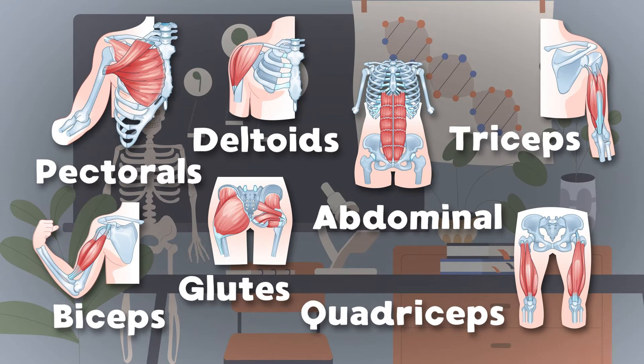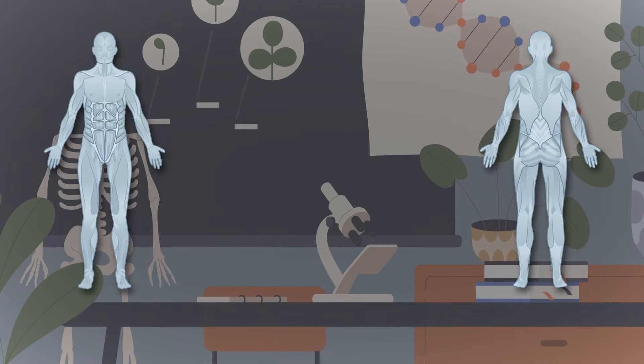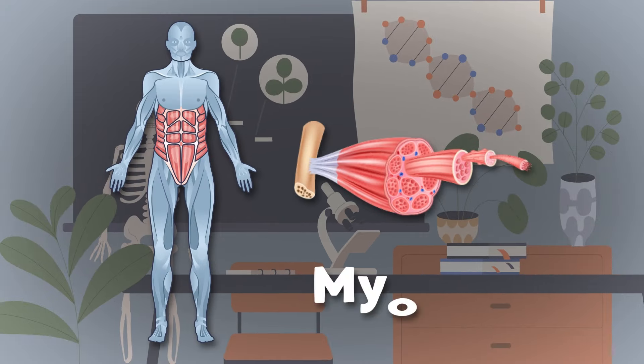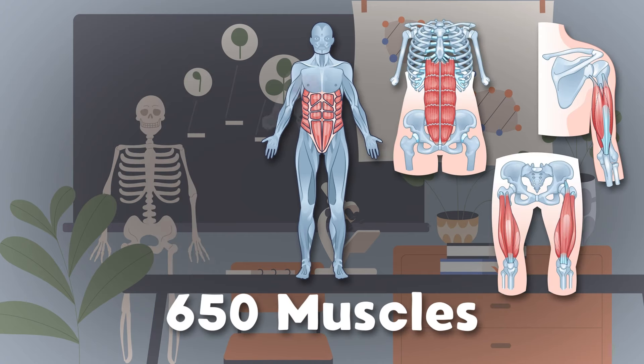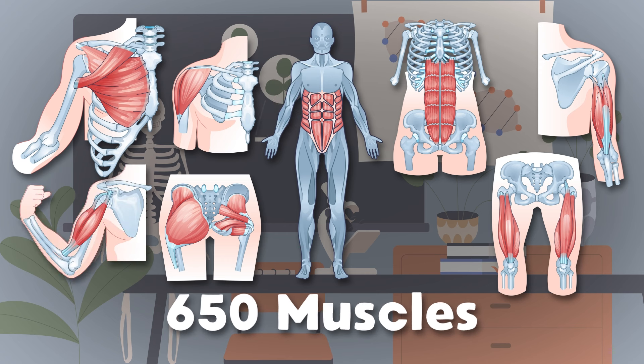So take care of your muscles because they're all made of me. I am microscopic — when grouped together, I am really strong, you see. I am a myocyte, your muscles are made up of me. Here's some of the 650 muscles in the human body.